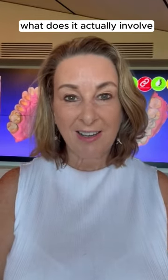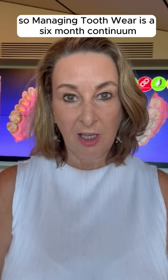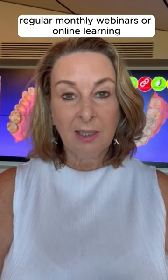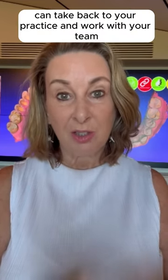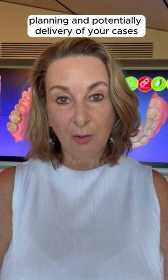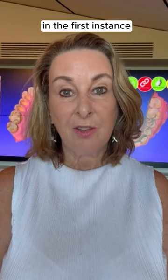I'm often asked about my tooth wear program and what it actually involves. Managing tooth wear is a six-month continuum where we build in two weekends of hands-on learning at the beginning and end of the six months, regular monthly webinars or online learning, amazing resources you can take back to your practice and work with your team, and one-on-one mentoring to help you work through diagnosis, treatment planning, and potentially delivery of your cases.